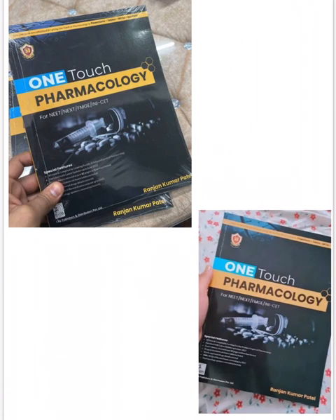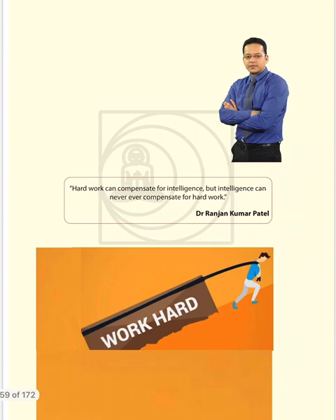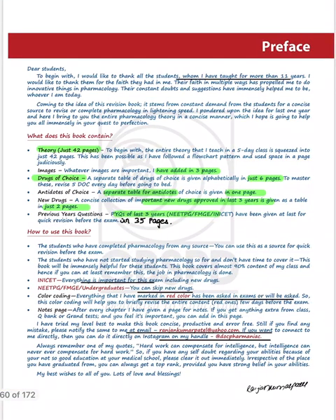So what's special about this book — why is there so much hype in the market? Yesterday the book got launched and it sold out within 5 to 10 minutes. The first line Dr. Patel writes is very meaningful: 'Hard work can compensate for intelligence, but intelligence can never compensate for hard work.' It is his years of hard work that has allowed him to condense pharma into just 42 pages.